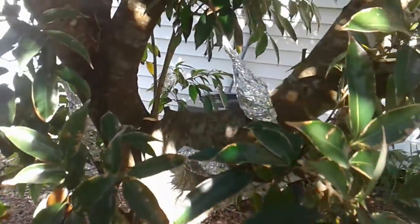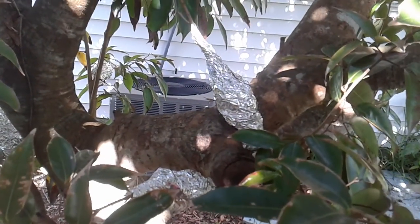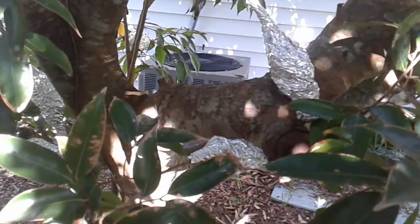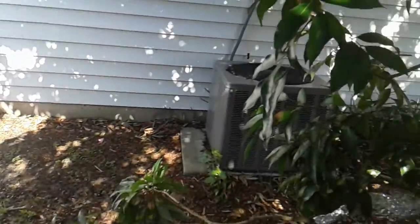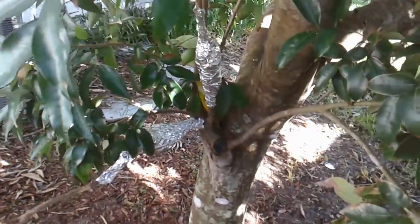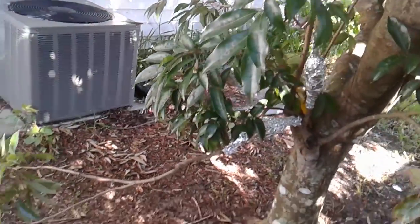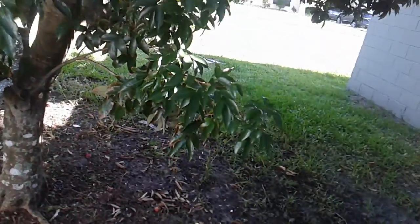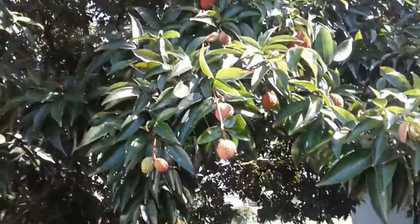We have also been out here air layering and trying to propagate — propagate new trees off of this tree. We have done this before and given them to friends, so hopefully we'll be able to.